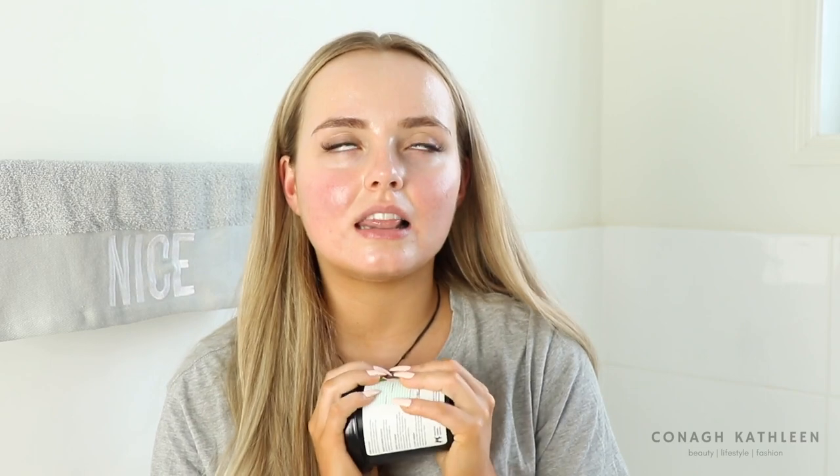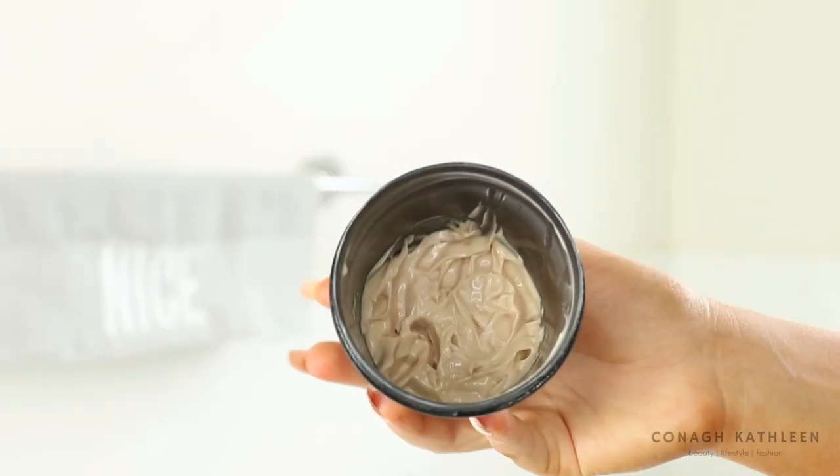For moisturizer I have two options. First is the Secret Key Rose Water Base Gel Cream from Yes Style — I love water gel face creams; they feel so hydrating and plumping and are a beautiful base for makeup. However, since my skin is getting a bit drier I've been reaching for the Lush Rose Argan Body Conditioner on my face. It sounds unusual but it's honestly life-changing. Made with all natural ingredients, it's incredibly moisturizing — a little goes a long way. I use this as my morning moisturizer and I'm obsessed.